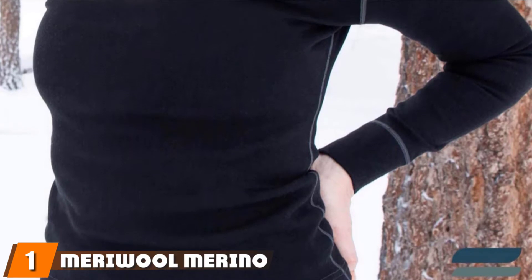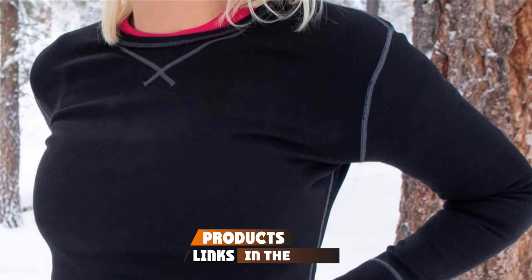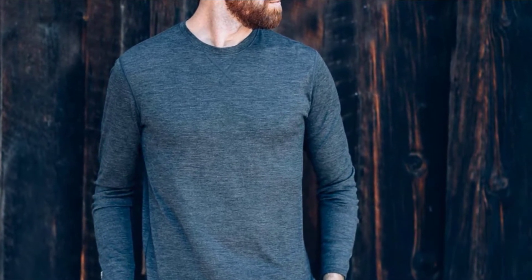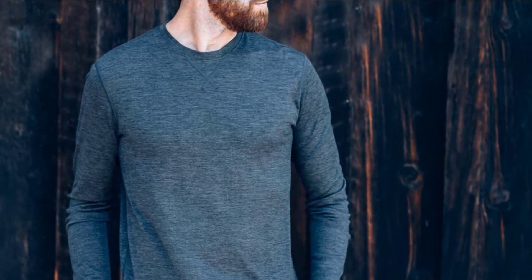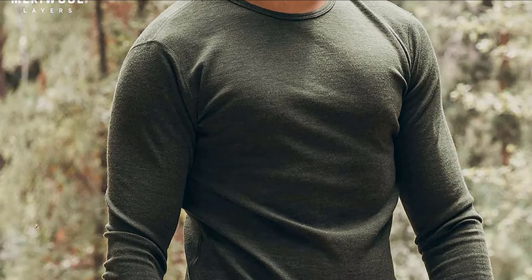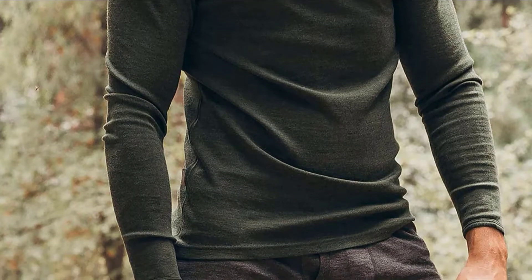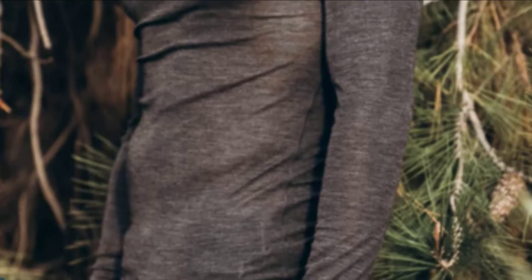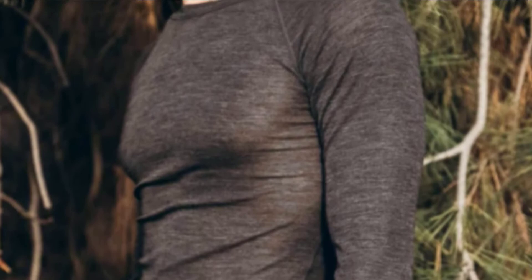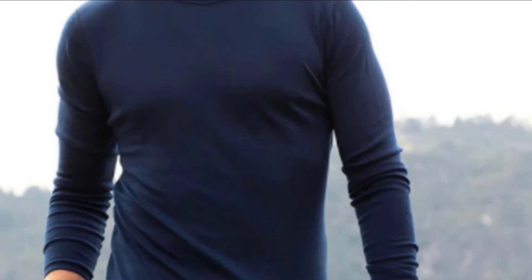At the first position of our list, we have the Meriwool Merino Wool Men's Base Layer. The Merino Wool Top will be your favorite hunting garment this season. This natural fiber is from Merino Sheep of Australia, so it offers plenty of natural benefits. It can wick away sweat better than any other material, helping you to stay cool on warm days and providing warmth during the winter. It naturally adapts to your body temperature so that you are always comfortable despite the weather.